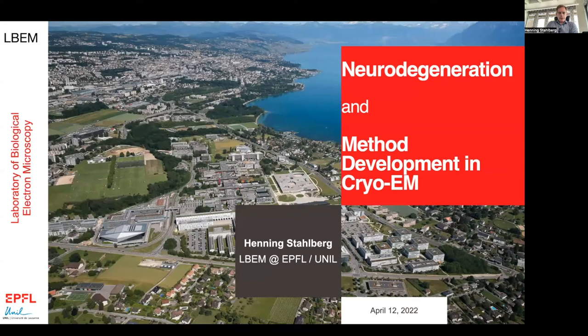Hi, my name is Henning Stahlberg. I'm a physics professor at the EPFL and also professor at the University of Lausanne in the Faculty of Biology and Medicine. In our group we have two projects. We study neurodegeneration and we do method development for neurodegeneration and for electron microscopy. We are in the Cougutron building here on the border between UNIL and EPFL.